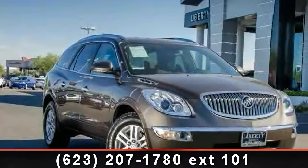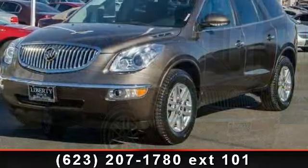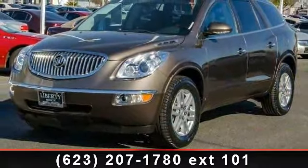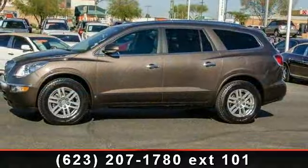Step into the 2009 Buick Enclave CX. This may be the set of wheels you've been looking for. This vehicle comes with a reliable 6-cylinder engine, connected to a smooth shifting automatic transmission.